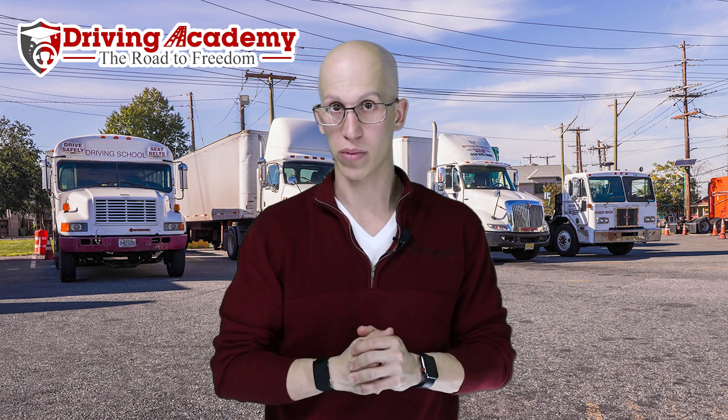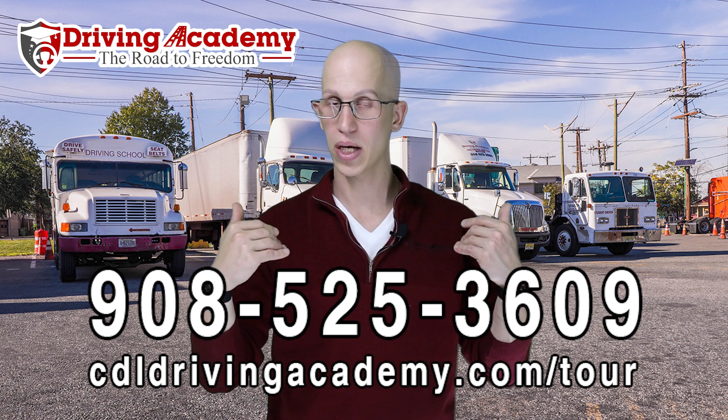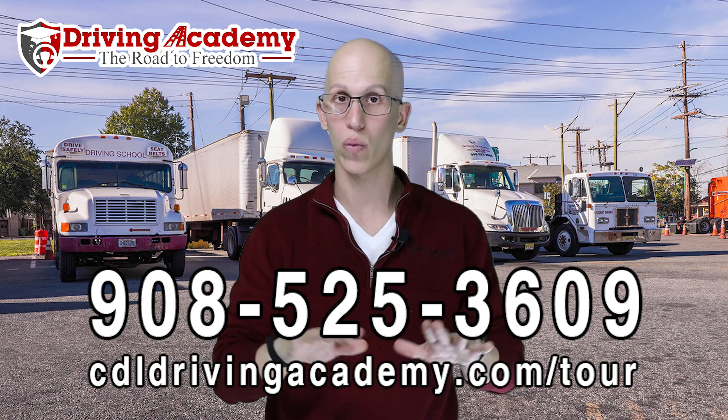I hope this answered some of your questions about whether you should come out to Driving Academy. If you've been watching our videos, you know exactly how good our quality of training is — imagine how good the hands-on training is once you actually become part of the family here. My best recommendation is to come in and get yourself enrolled in our guaranteed training program, so you're guaranteed to walk away with your CDL license no matter what. We're probably the only school that can offer that, and we're extremely proud of it. Give our team a call at 908-525-3609, and come on down to Linden, New Jersey. We're here to help you out and we can test and train you no matter what state you come from.